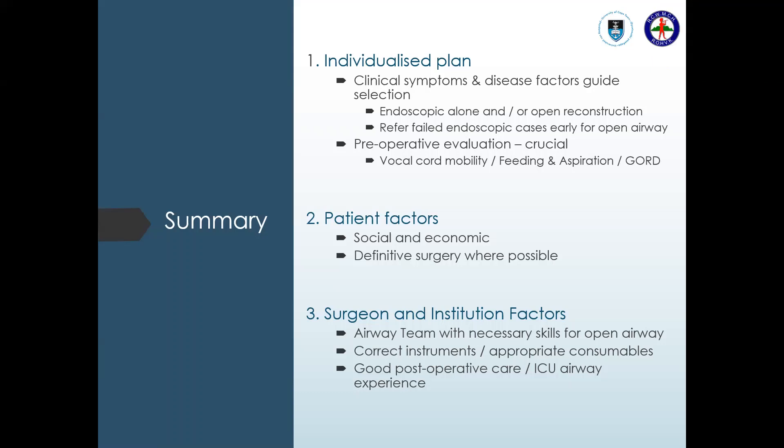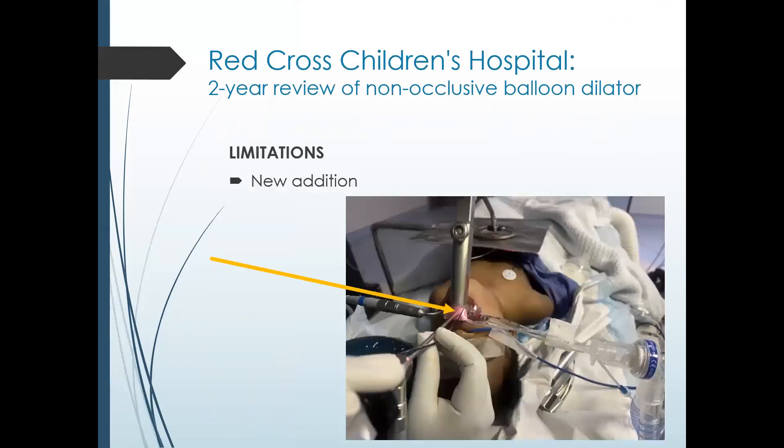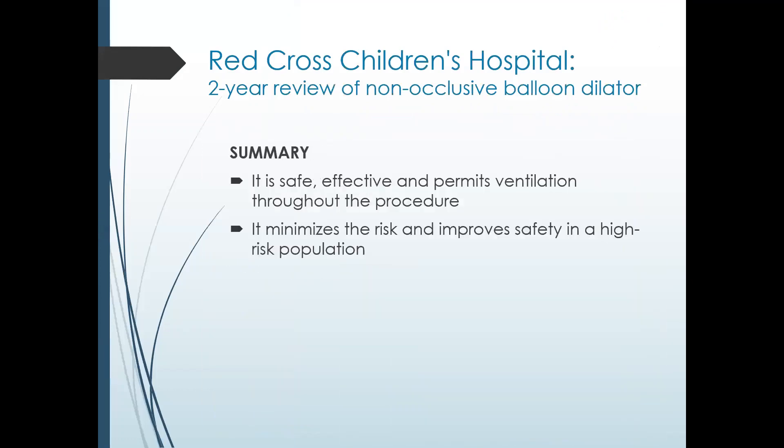Thanks so much, Raal. That was awesome — really nice videos and images. It was very clear what you're actually achieving with this technique, which is quite exciting. Let me check if there are any comments or questions from the floor. No questions in the chat or raised hands — you've clearly wowed everyone into silence. Felicia says great presentation. Well done, Raal. We'll keep watching the space and are quite excited to see where this goes.